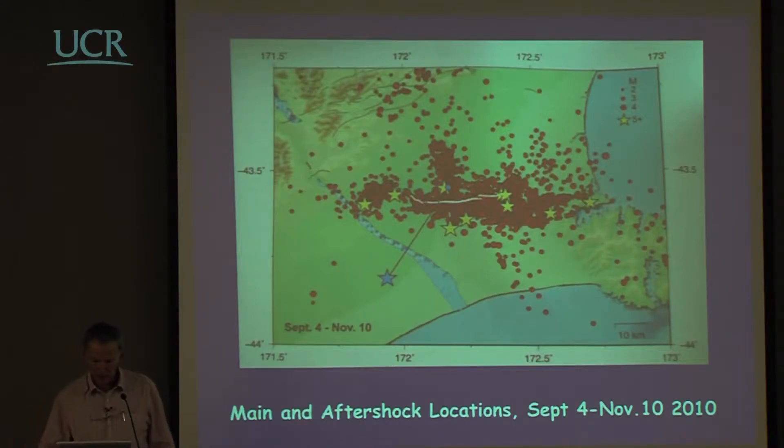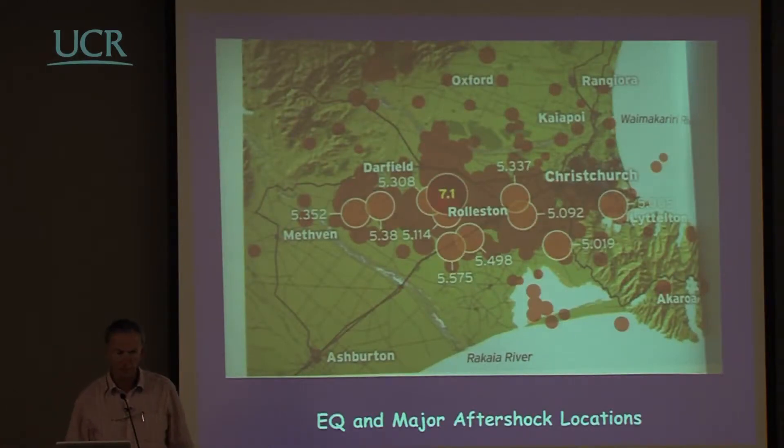This shows the main shock: the blue star points to the blue dot, which is the epicentral region. This is the major strike-slip fault that triggered an additional blind-thrust fault and another one. A lot of the aftershocks were much closer to Christchurch than the major earthquake itself, so some of the response in aftershocks in the central city felt worse than the actual earthquake. This shows the distribution of epicentres of the main earthquake and major aftershocks.